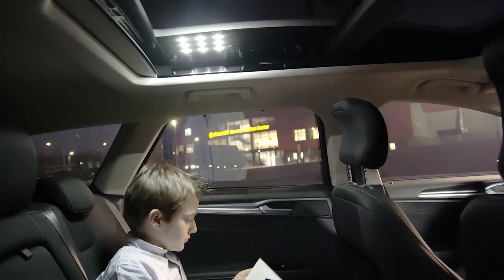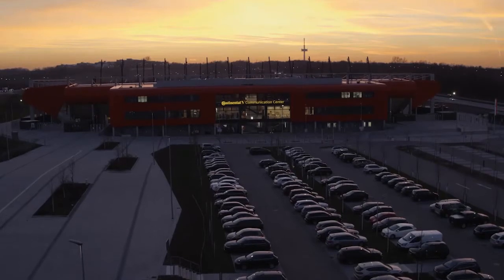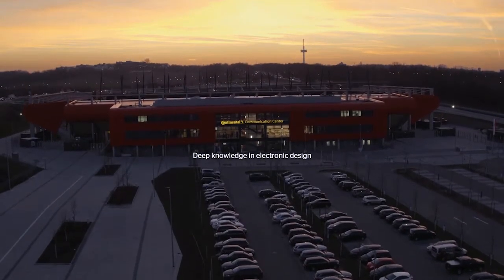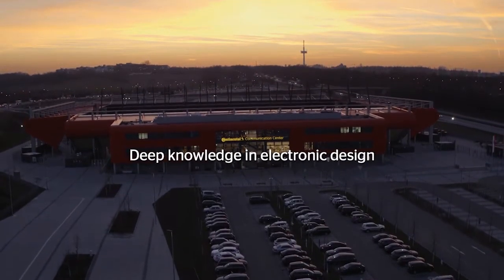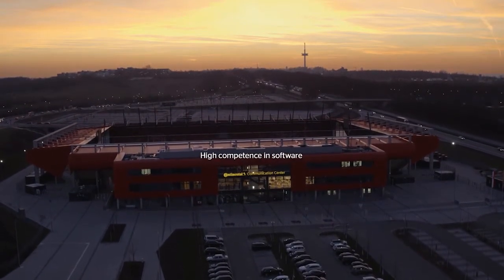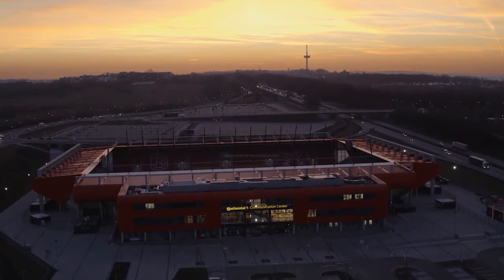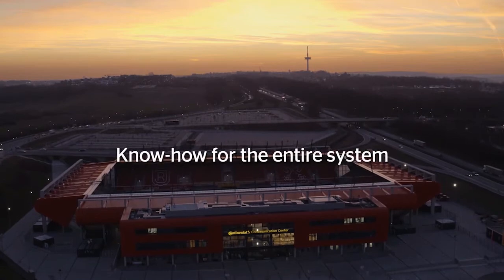Continental is your partner of choice to bring new functions into the electronic control units. We provide deep knowledge in electronic design, high competence in software, and know-how for the entire system.